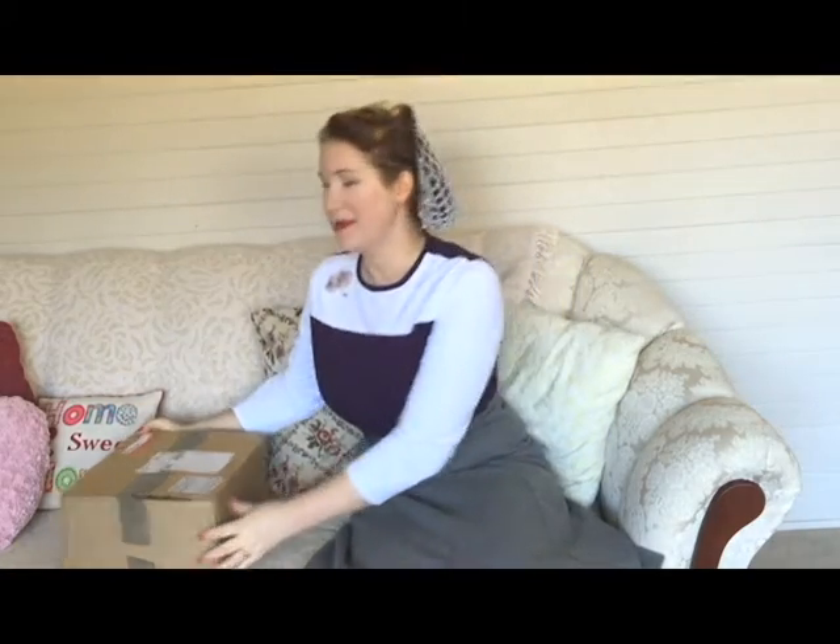Hi everybody, it's Benita from Lavender and Twill. Today I have an unboxing video for you. I recently purchased my first pair of Irregular Choice shoes — so excited! They came in the mail and I've waited about two weeks to unbox them because I haven't had a chance to do a video. I've already opened up the big outer box.